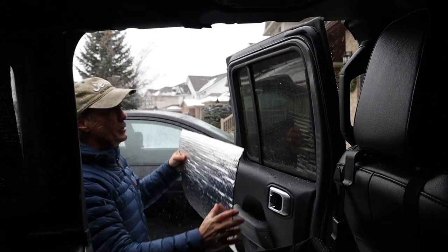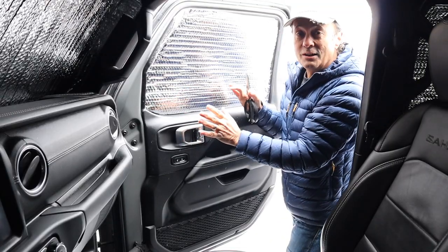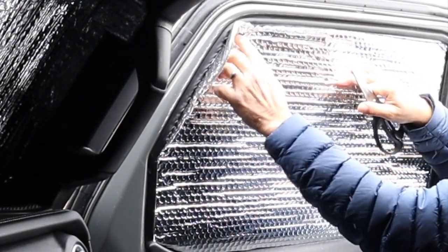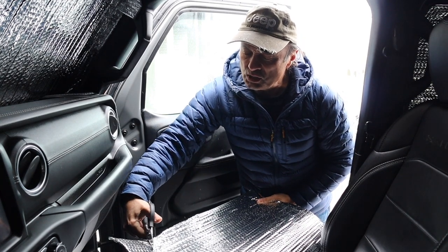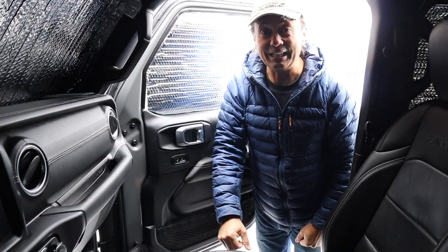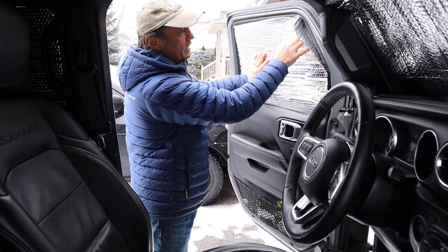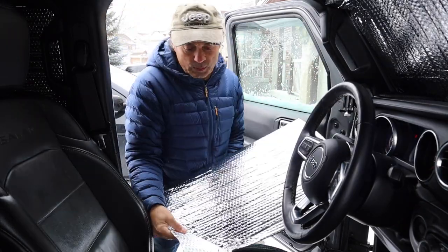Now the rear passenger window. Moving on to the front door windows — on the front passenger window we're just going to put the Reflectix in the window, score the part of the curve, and trim it so we can fit it in. Cut just on the outside of the line so there's a little bit extra to offer resistance when wedging it into that area. Then we'll do the same on the driver's side window — wedge the Reflectix in, score the edge of the curve, and cut along the outside edge so we have a little extra material for resistance.